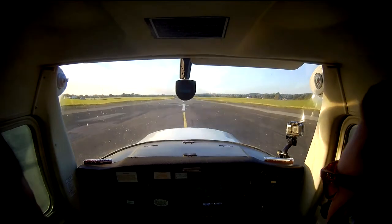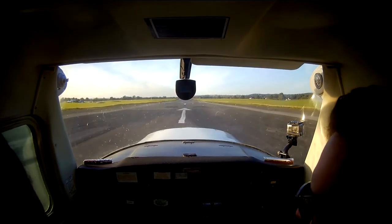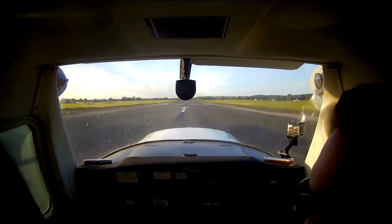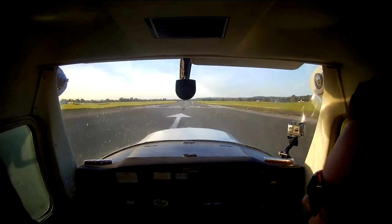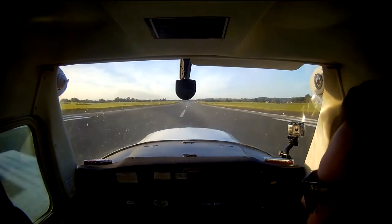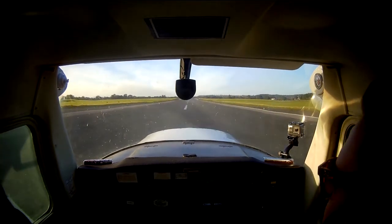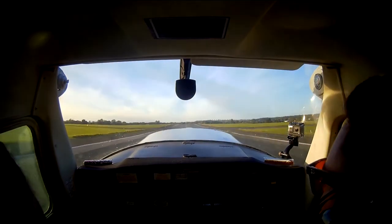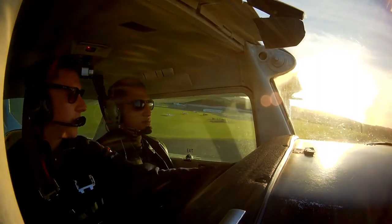We're just going to do a rolling takeoff, so 2,000 RPM. Get your temperature pressures, T's and P's all good, and full power. We're looking for 55 knots on the speed. There's 50, 55, and then we're climbing away at 65.